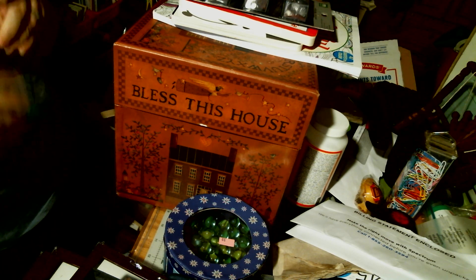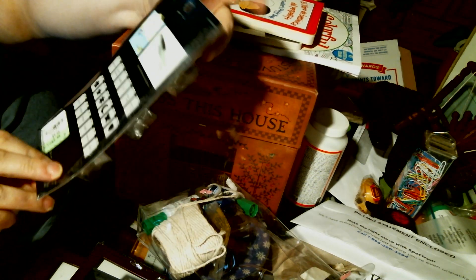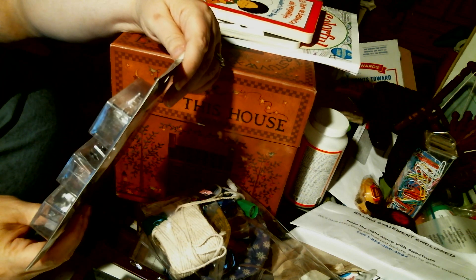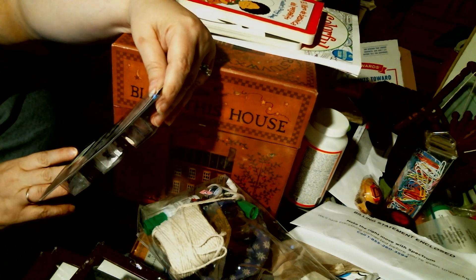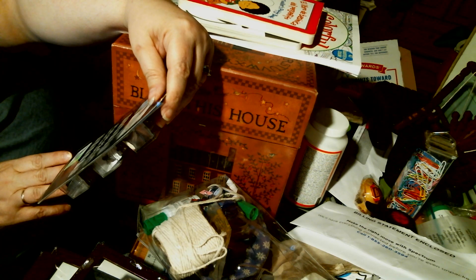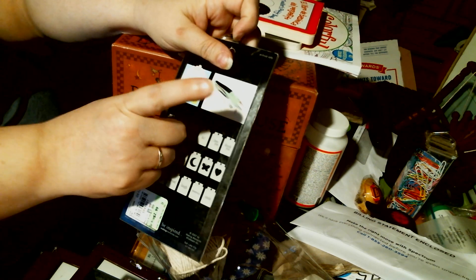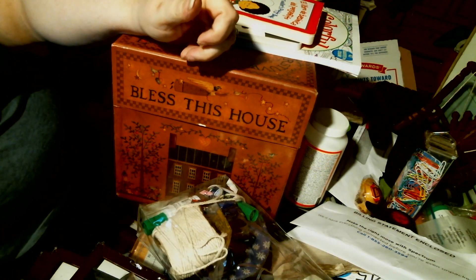The next thing I got were these curler tags by Making Memories. It's 54 tags in three styles. The styles say congrats, happy birthday, hello, hi, I love you, thank you, believe, create, dream, laugh, memories, smiles. Then there are two different flower shapes, a star, a moon, a butterfly, and a heart. I thought I could use these in my mixed media. I thought I was going to need a special tool, but they're easy enough to bend with my hands or pliers.